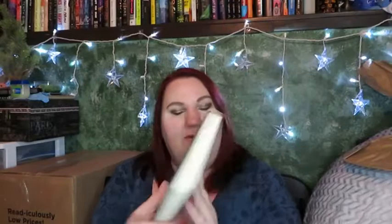Next up we have another book I put on my list a long time ago — couldn't tell you what it's about because I liked it for the cover and that is Damsel by Alana K. Arnold. It's just so pretty. This is a historical fantasy and it's just so shiny.